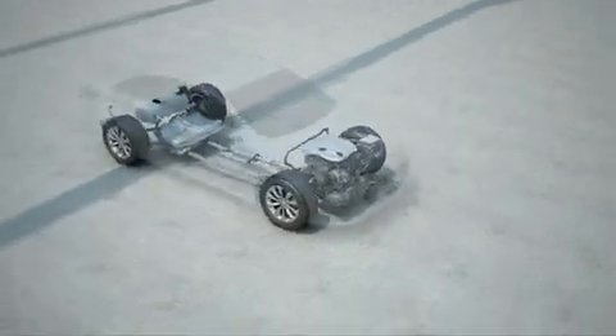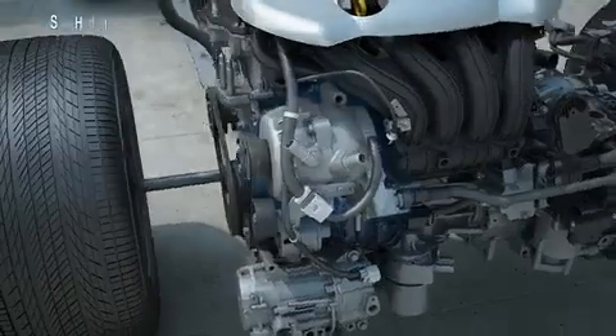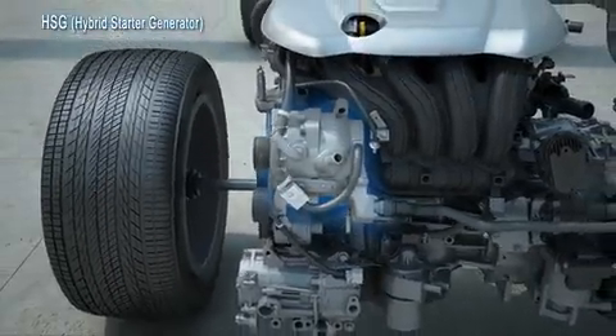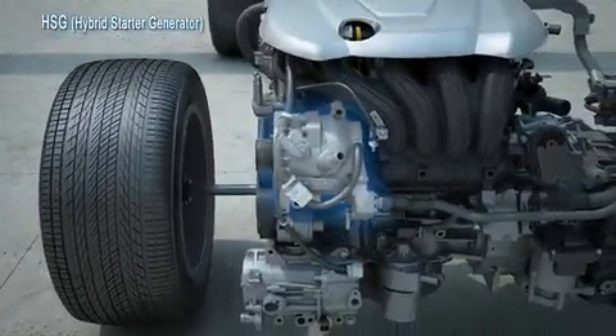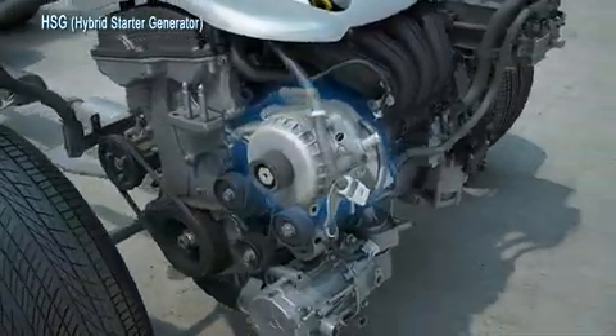Hyundai introduces a smart hybrid solution with the all-new 2011 Sonata Hybrid. The hybrid starter generator enables a smooth and quick engine start.